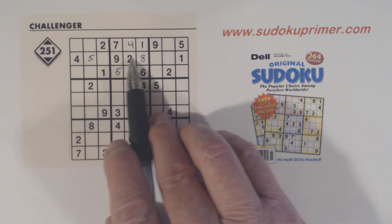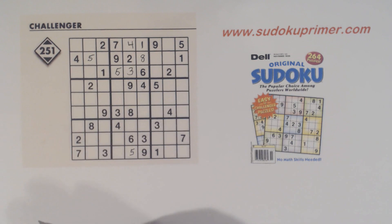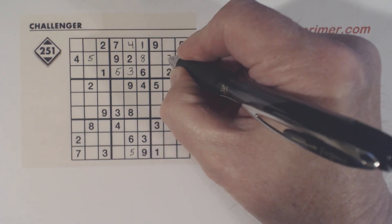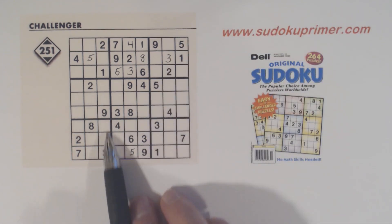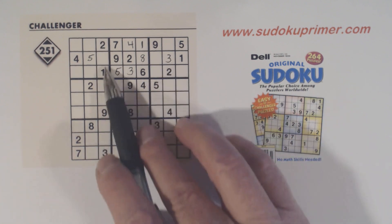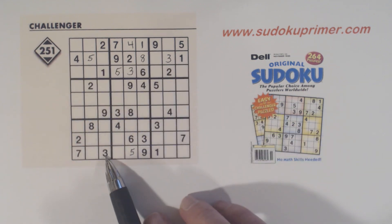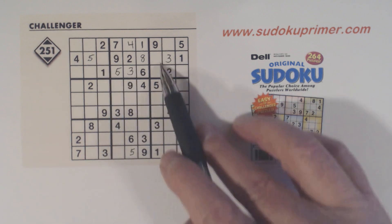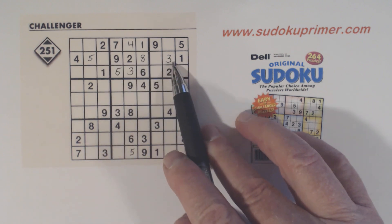Now we have 3, 6, and 7 left in row 2, and there are two ways to find the 3 — the 3 goes right here. One way: you can see the 3 can't go in those other cells. Another way is looking at the 3 missing numbers: 3, 6, and 7. There's a 3 here so that cell is a 6 or 7, and there's a 3 here so that cell is also a 6 or 7. So we have 6-7 twins there, which means we know that's a 3.